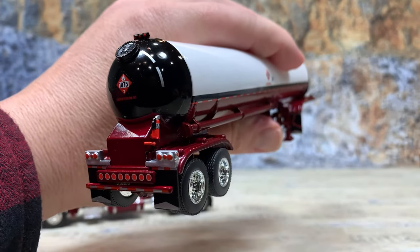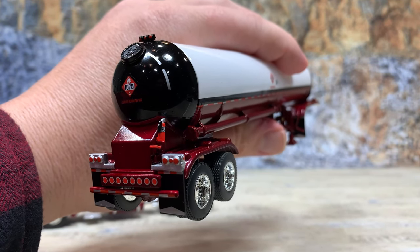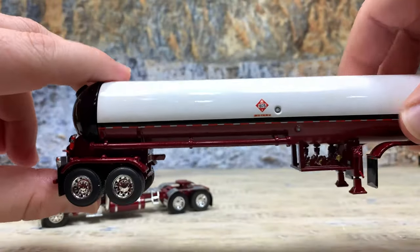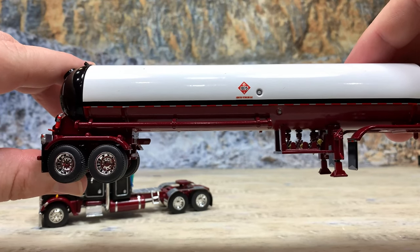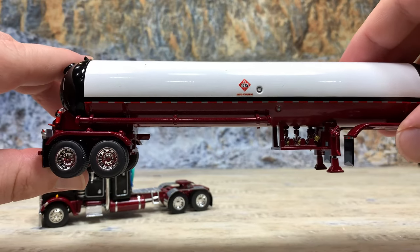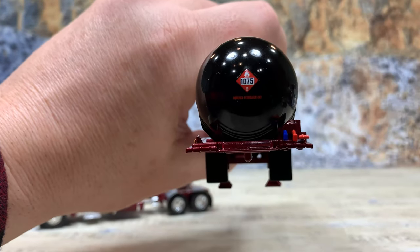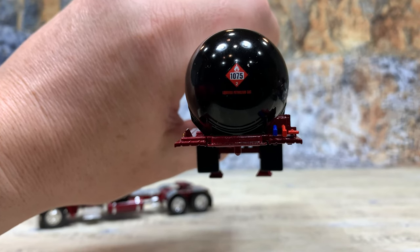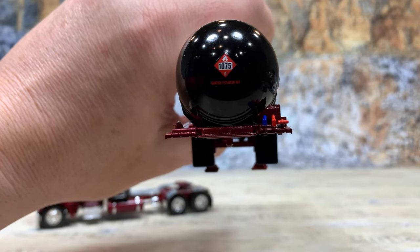Also, this guy has a nice little fire extinguisher sitting back there on the back of the trailer, which is really, really useful. Over on this side, it's got the 1075 placard, two pressure gauges, another place for pipes to be put, and the crank handle for the landing gear. The front has your hookups for your airlines and electric lines, and then the 1075 placard. Got to make sure that's all around so people know exactly what this trailer is hauling.